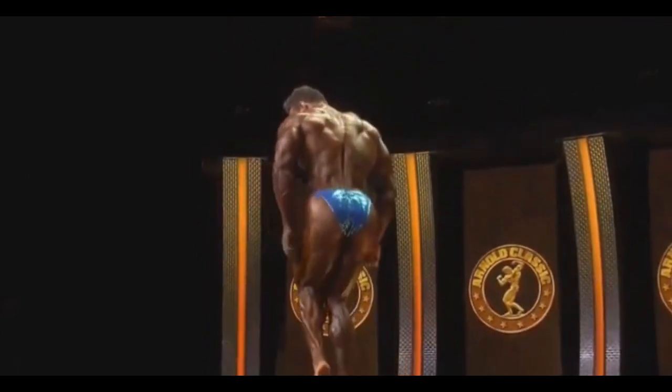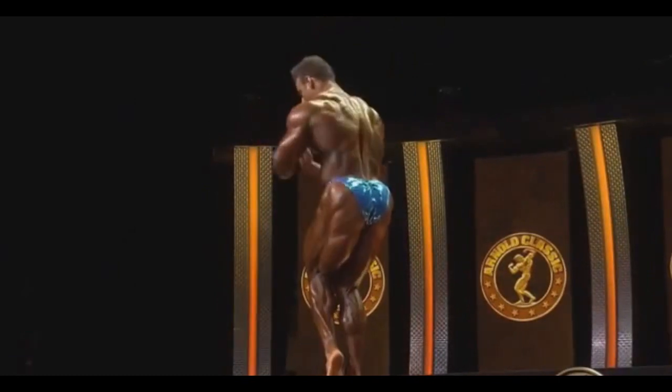The legs are looking insane. The hamstrings, the glutes, the lower back — everything is tight and on point.